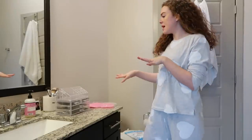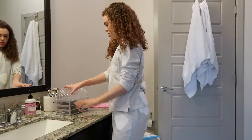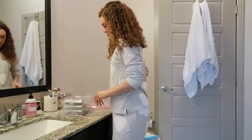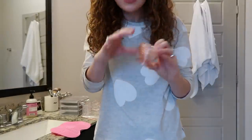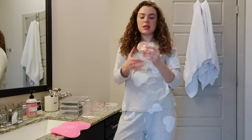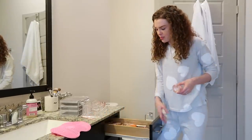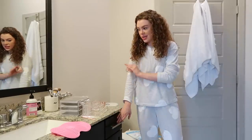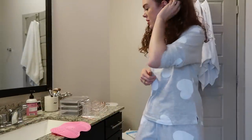I saw a blogger on Instagram using these beauty blender holders and at first I was like 'those are so pointless,' but you guys saw in my drawer — I have three beauty blenders just thrown in there. I want to start actually taking care of my brushes and cleaning everything. These are going to be good. I'm only going to open two right now; I might give the third one to Lauren.